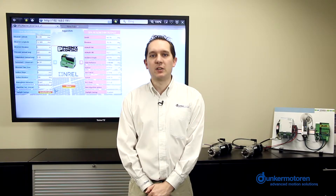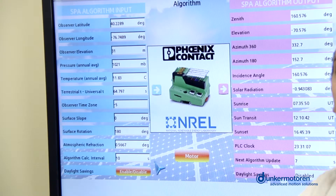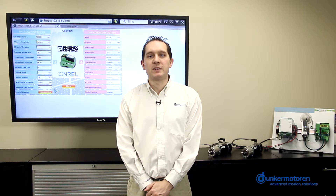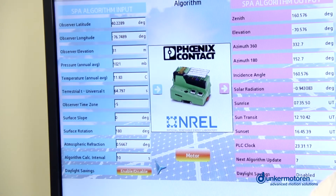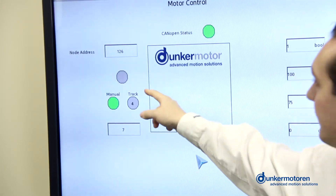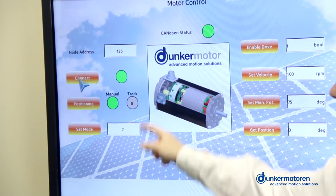The Phoenix PLC is calculating the sun position based on the parameters here and its current GPS position. The update rate of the position commands to the motors is also set here. To track the sun we simply have to connect the motor and set the motor into tracking mode.